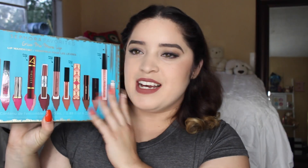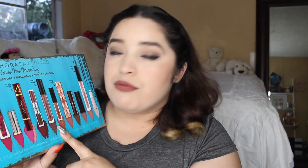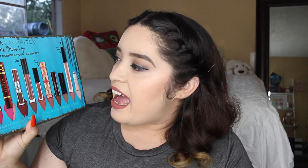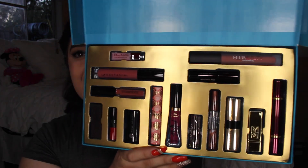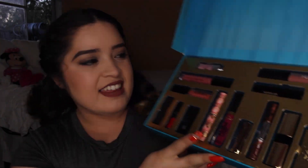I also picked up this beauty — it was $68, and with the discount I paid $54. With five full-size things, it's almost like I paid $10 for each of them. There's Bobbi Brown, Huda Beauty, and Anastasia in here. Half of these brands are things I haven't tried before, so I think it's really cool. I will try to do December favorites, so if there's one that's specifically on point I will let you all know.